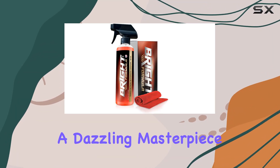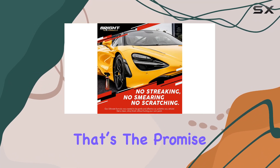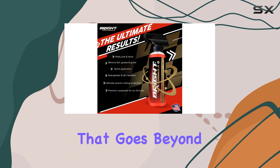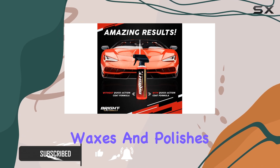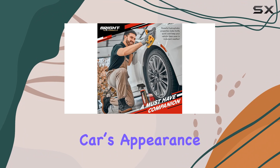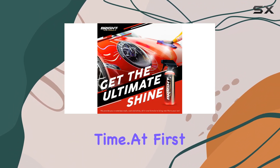Imagine turning your car into a dazzling masterpiece that captures the essence of perfection with each turn of the wheel. That's the promise of Bright Formula Ceramic Coating for Cars, a product that goes beyond traditional car care methods to offer something truly revolutionary. Unlike regular waxes and polishes, this ceramic coating is designed to not only enhance your car's appearance, but also protect it with a durability that withstands the test of time.